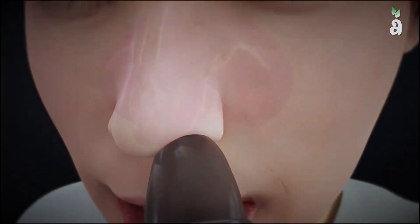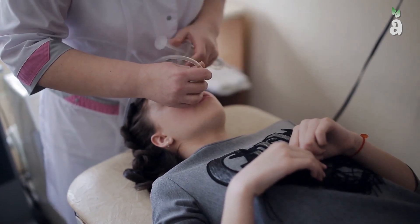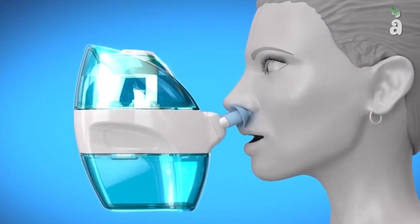Bottles of various shapes and structures for nasal irrigation are manufactured and used. Bulb syringes are primarily used for infants and children. Irrigation machines that utilize electric motor-driven pumps are also available.